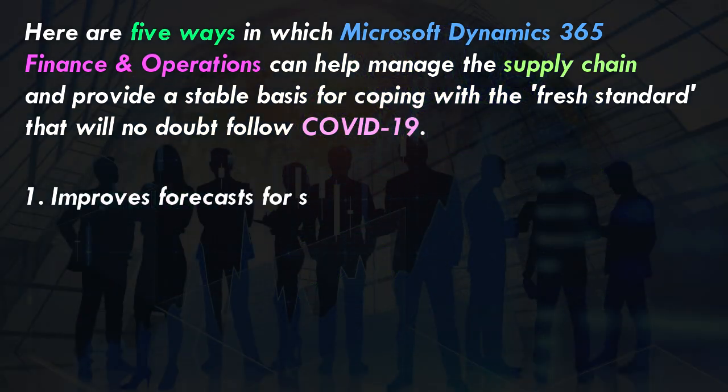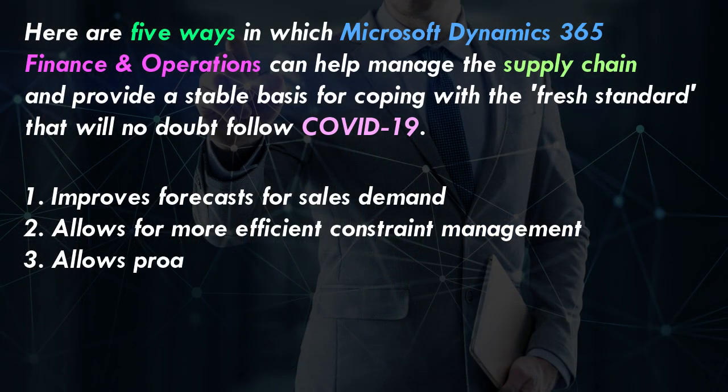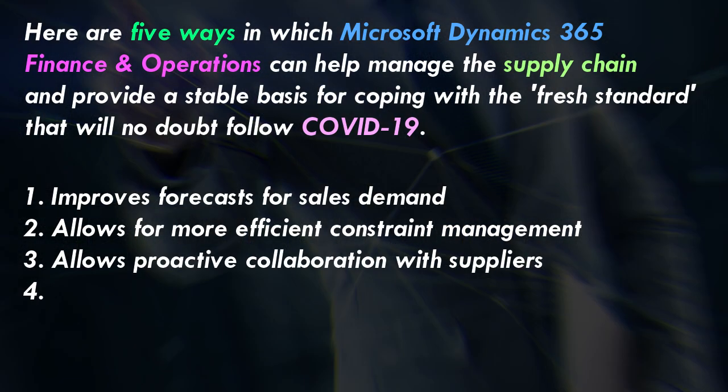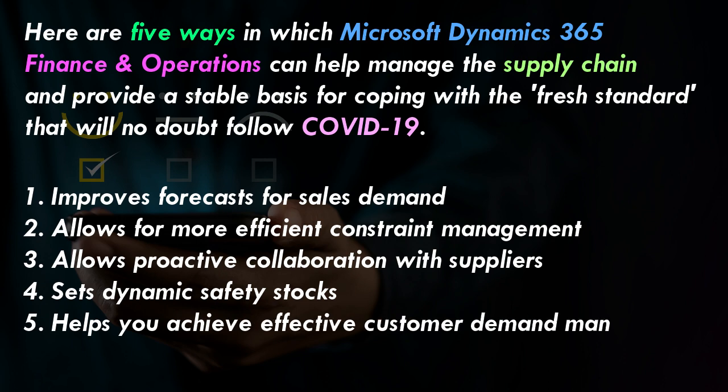The five ways are: improves forecasts for sales demand, allows for more efficient constraint management, allows proactive collaboration with suppliers, sets dynamic safety stocks, and helps you achieve effective customer demand management.